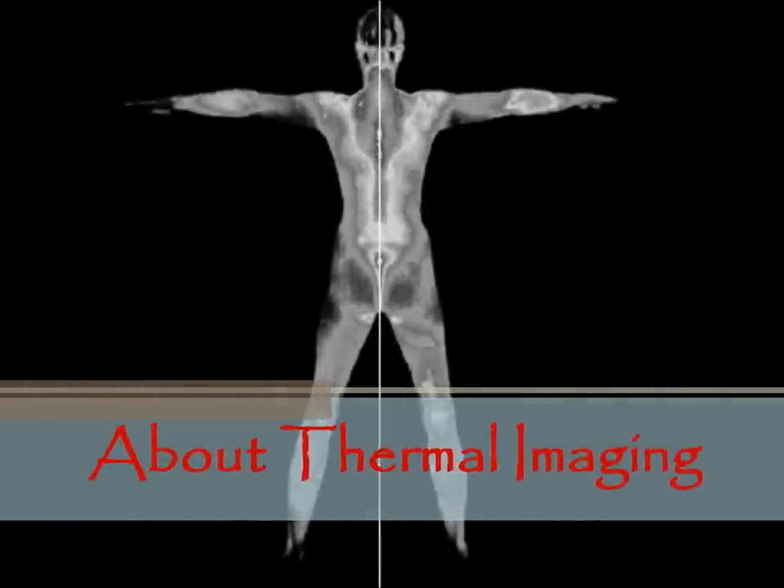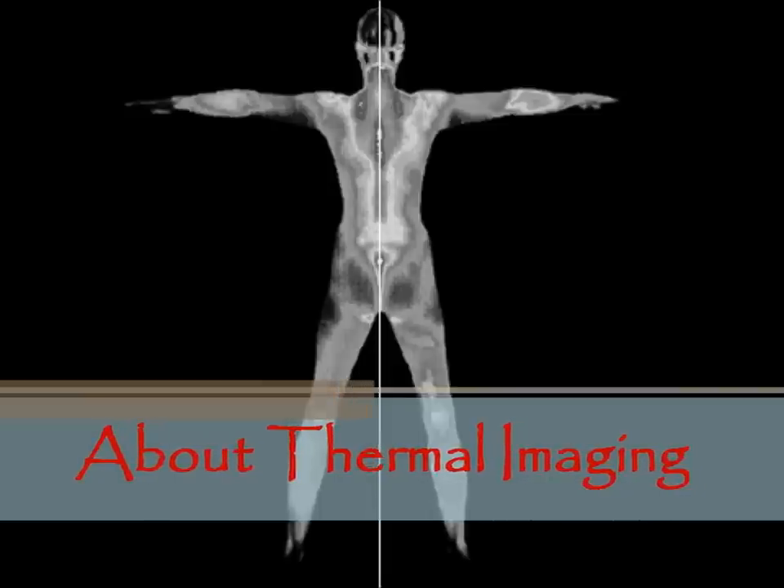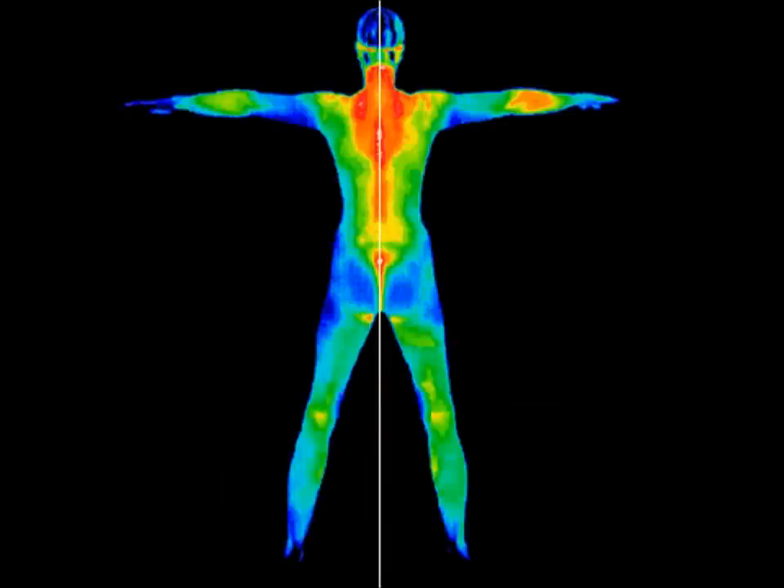Thermography, also known as digital infrared thermal imaging, is a non-invasive clinical imaging procedure that demonstrates thermal patterns present on the skin that may be indicative of internal dysfunction.